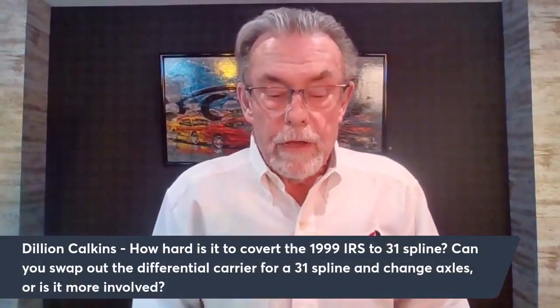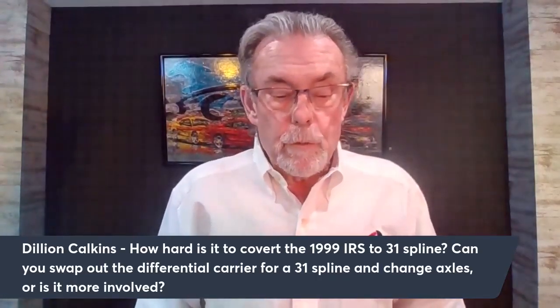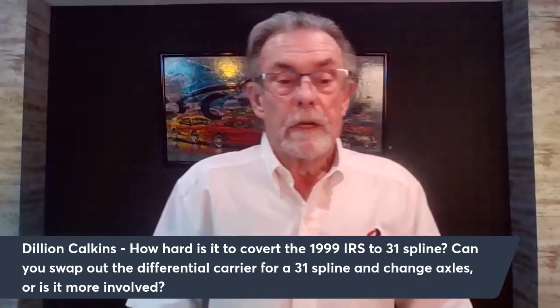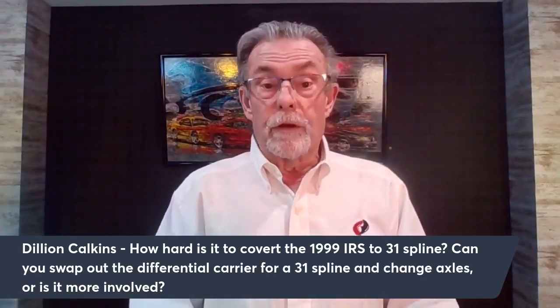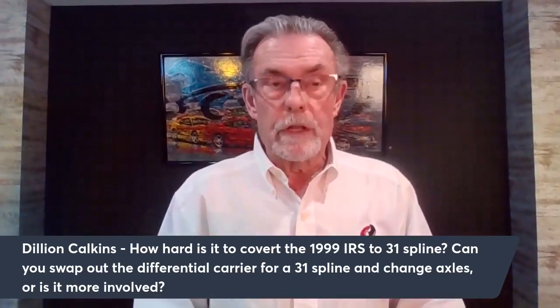Dylan asks: how hard is it to convert a 99 IRS to 31 spline — can you swap out the differential and carrier and change axles? Nope, just that simple. Get a 31-spline differential and 31-spline axles, put it together — everything else is the same. Pretty easy. His follow-up: what's your preferred style of LSD, and what do you think of the Eaton Truetrac differentials?